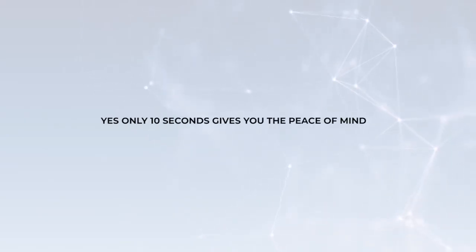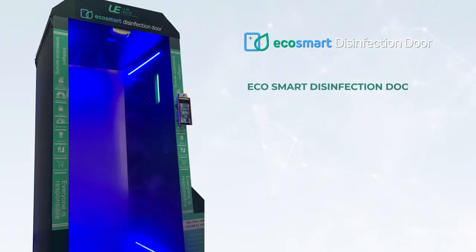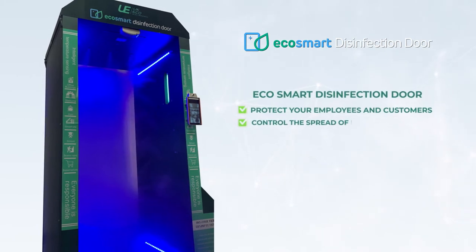10 seconds. Yes, only 10 seconds gives you the peace of mind to have the most secured commercial space against any type of infectious diseases. Presenting EcoSmart Disinfection Door to protect your employees and customers and control the spread of infectious diseases.